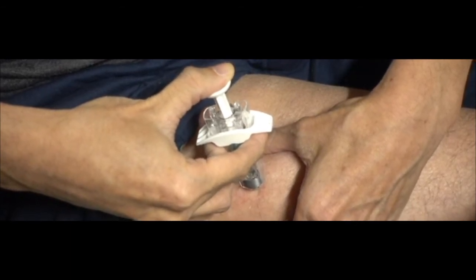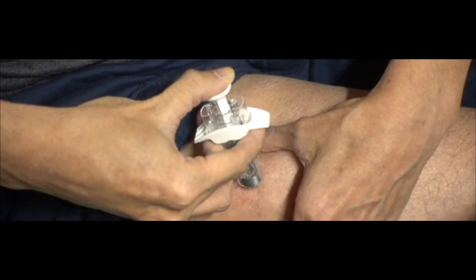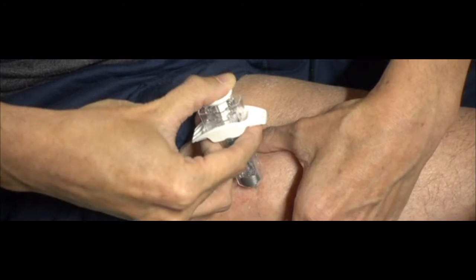For example, giving your before-breakfast insulin injection in the abdomen and your before-supper insulin injection in the leg each day will give more similar blood sugar results.